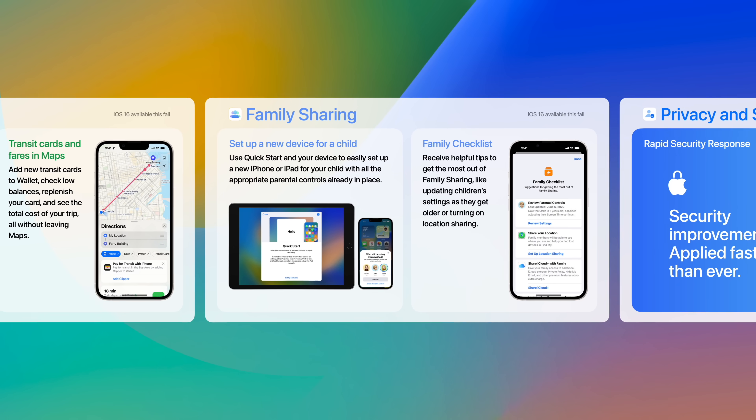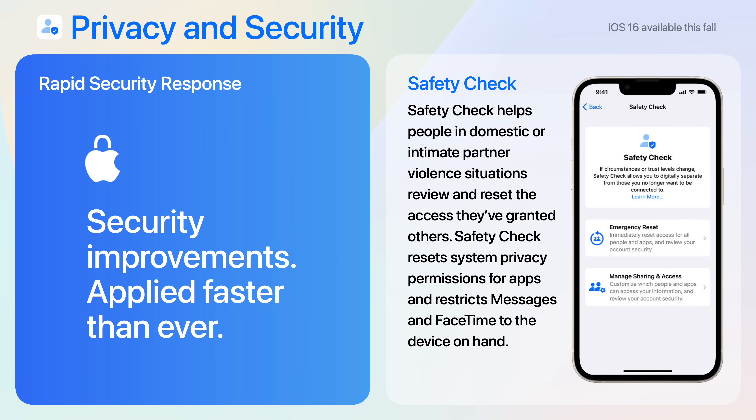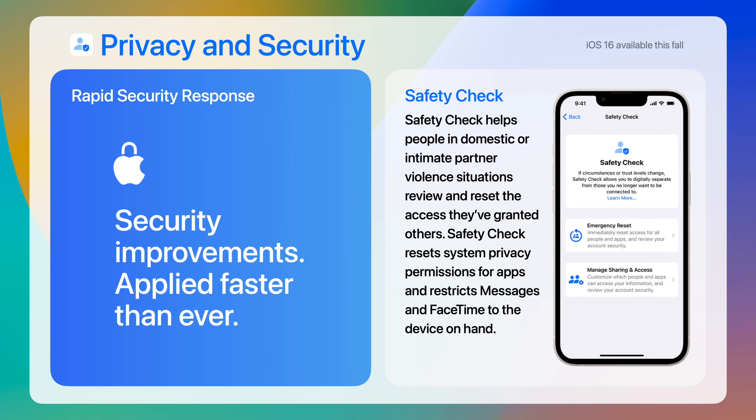iOS 16 also introduces privacy and security enhancements, like Rapid Security Response and Safety Check, which helps people in domestic or intimate partner violence situations to review and reset access they've granted to others.